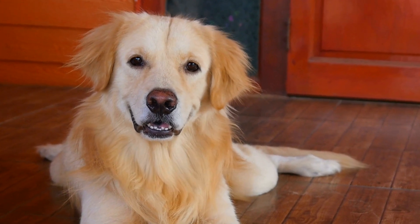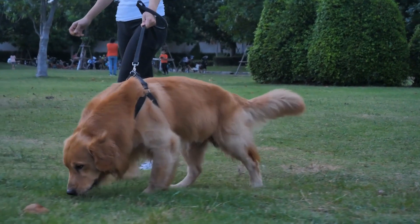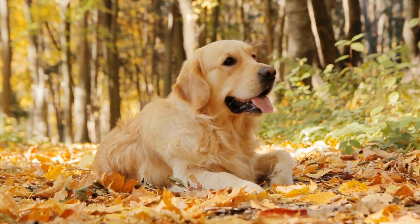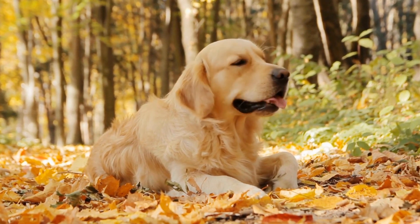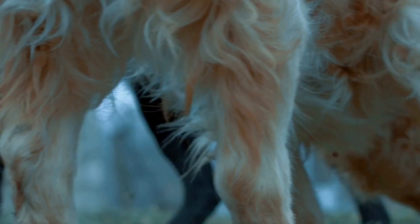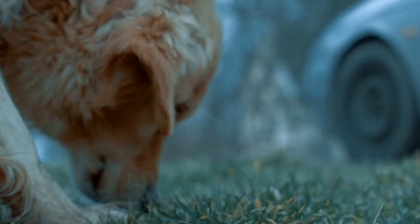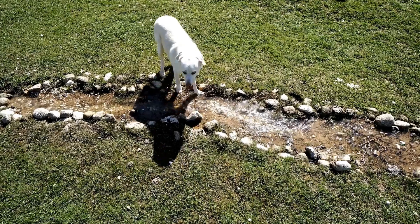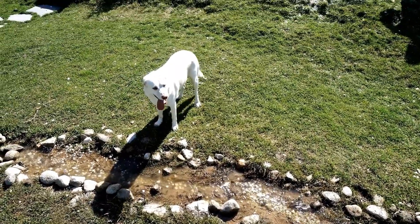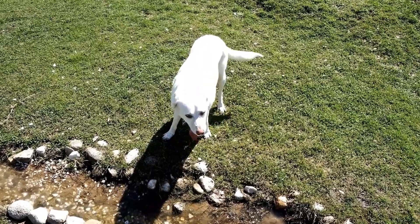Golden Retriever Genetics: Understanding Coat Colors and Patterns. Golden Retrievers are one of the most popular dog breeds around the world. Known for their friendly temperament and loyal nature, these dogs make excellent companions and family pets. In addition to their loving personalities, Golden Retrievers also boast beautiful coats that come in a wide range of colors and patterns. Understanding the genetics behind these coat variations can help breeders and enthusiasts make informed decisions when it comes to breeding and selecting the perfect Golden Retriever puppy.